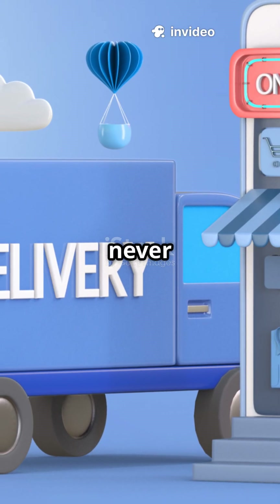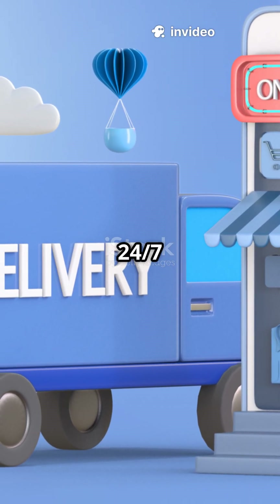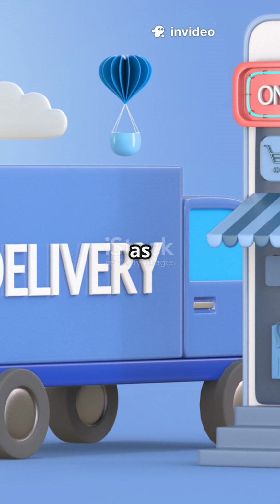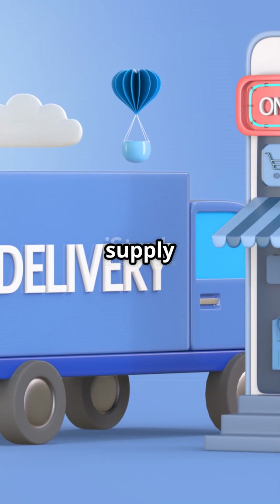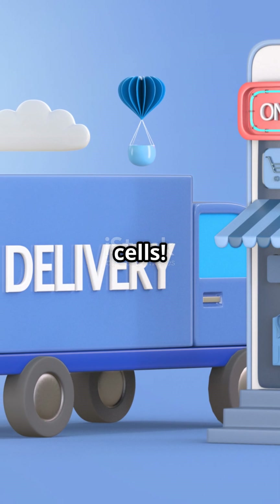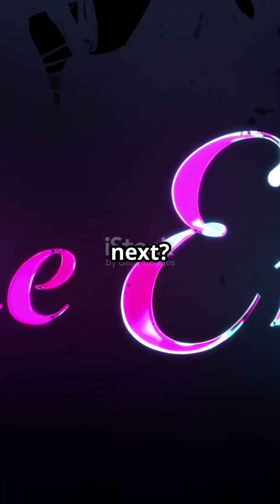Drop a truck emoji if you never realized your body runs a 24-7 nutrient delivery system with the liver as mission control, blood as the highway, and every heartbeat as a supply truck reaching trillions of cells. What other simple body process should I map out next?